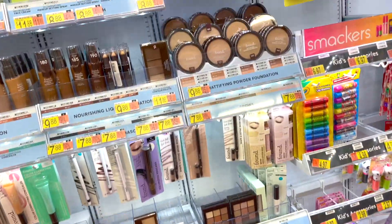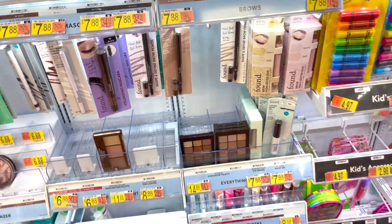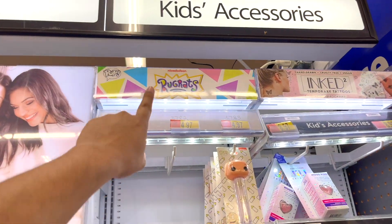They do have palettes — you've got the Found eyeshadow palette. It's like a very natural, everyday look for the modern life. I think they're nailing it.